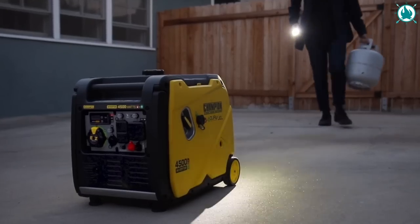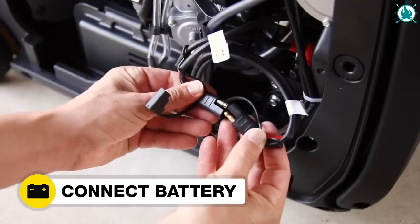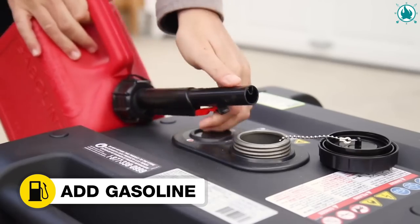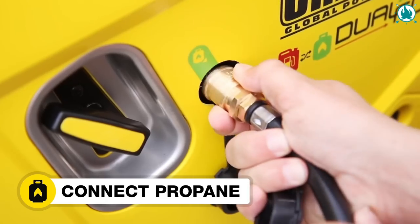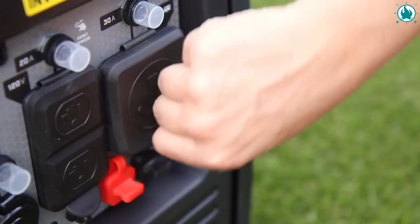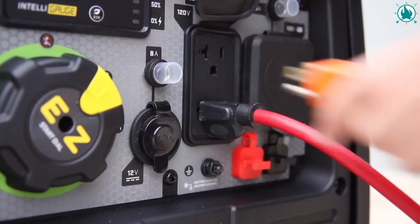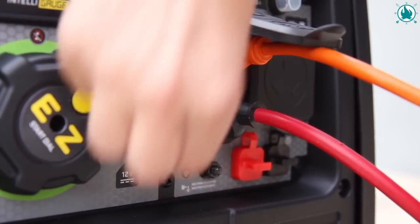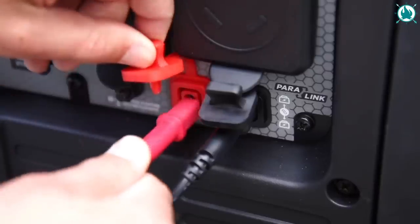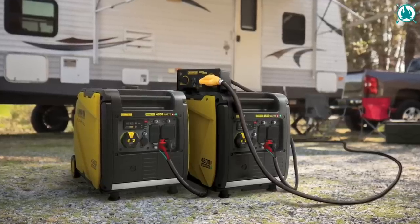Power your life in the great outdoors with the Champion Power portable inverter generator. This dual-fuel generator allows you to power your camping experience with either gasoline or propane, giving you the freedom to choose. With its electric quick start and quick-touch panel, controlling your power supply has never been easier. Enjoy quiet operation at just 61 decibels, providing clean power for your RV, tailgating, or as a backup power source. With Champion by your side, you'll have up to 14 hours of reliable power. The price of this beast is $773, including a 43% discount.